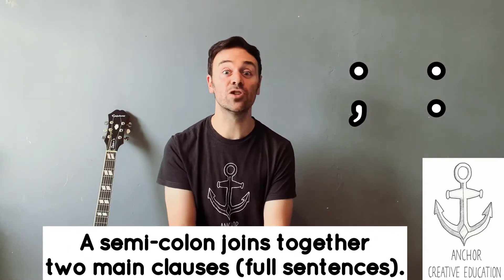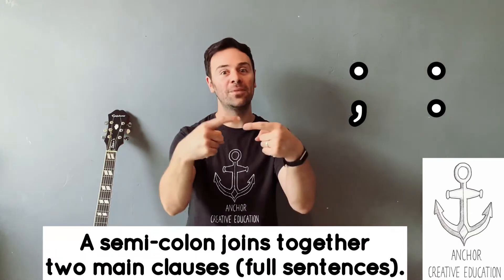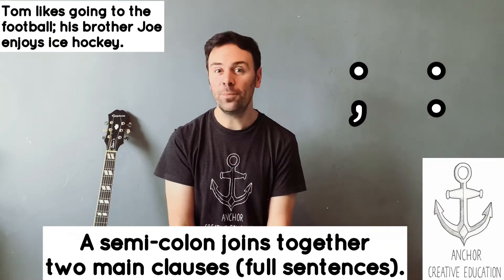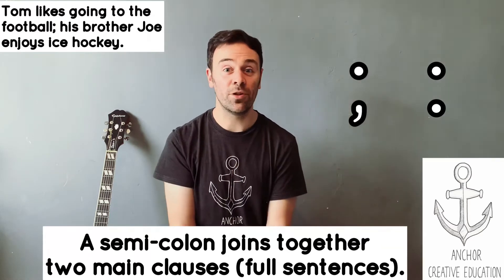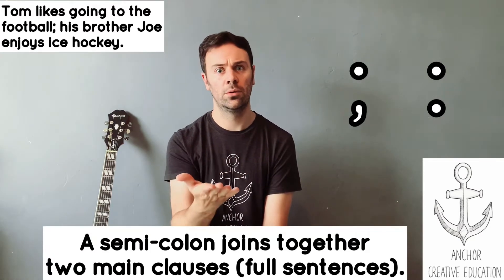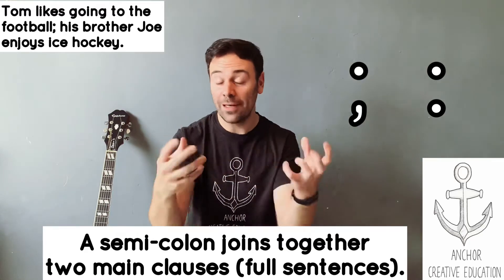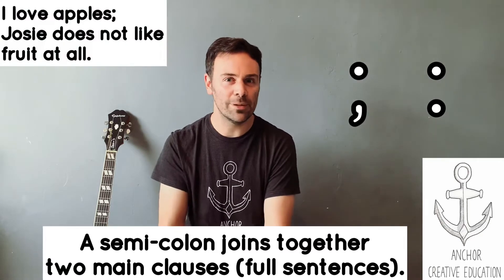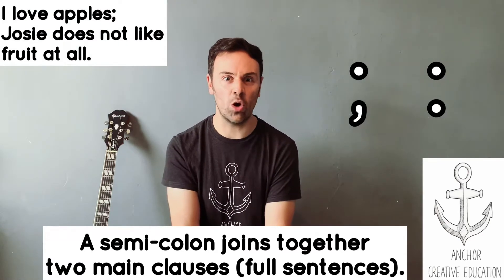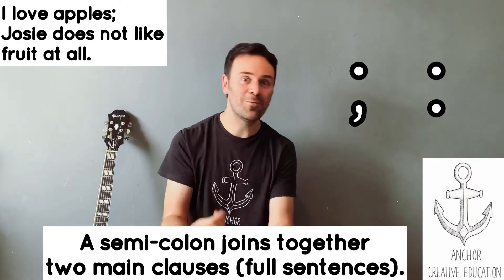A semicolon is used to join together two main clauses when those main clauses are about the same thing — the same topic. So you could say: Tom likes going to the football; his brother Joe enjoys ice hockey. Those sentences were both about the brothers and what they like to do. I love apples; Josie does not like fruit at all. So those sentences were about what we like, or maybe fruit.